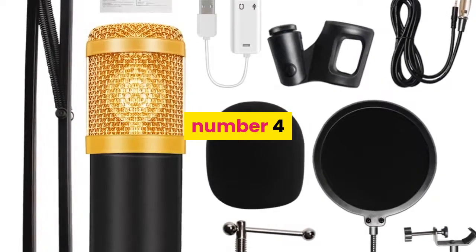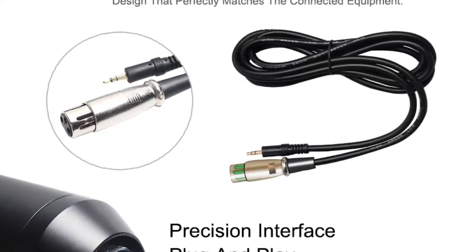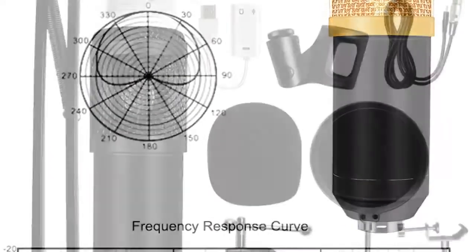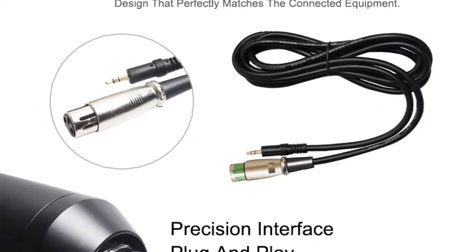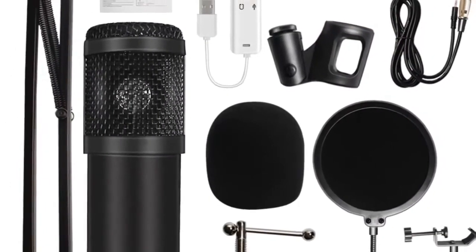Number 4. Brand Name: HDSNH. Style: Table Top. Transducer: Condenser Microphone. Use: Karaoke Microphone. Set Type: Multi Microphone Kits. Polar Patterns: Omnidirectional. Communication: Wired. Package: Yes. Material: Zinc Alloy Plus Plastic.